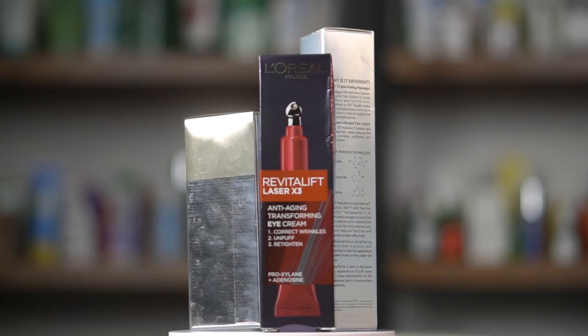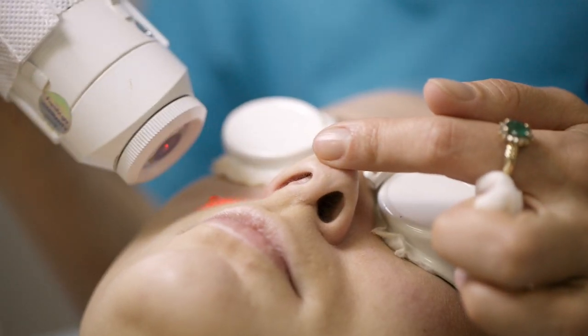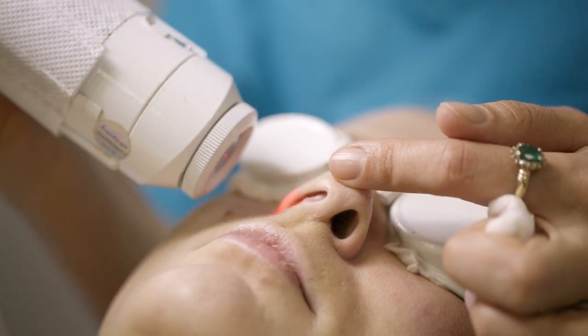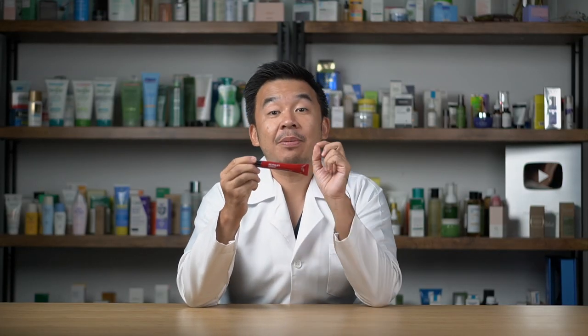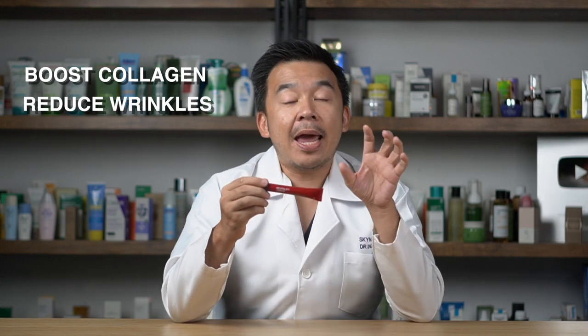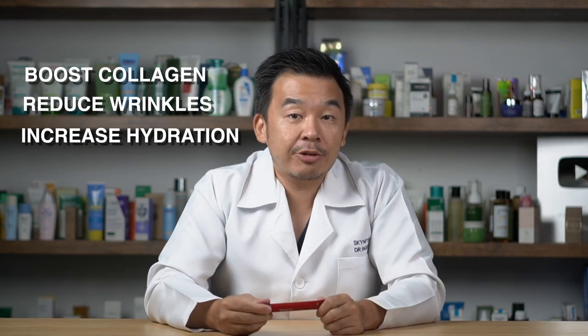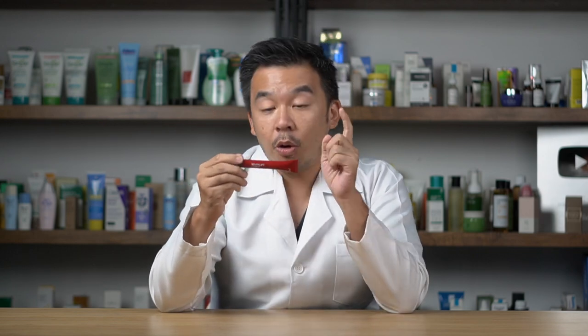If you want to transform the skin around your eyes without doing laser treatments, L'Oreal has the Revitalift Triple Power Laser Eye Cream, meant to substitute laser procedures around the eyes. The core ingredient is L'Oreal's patented Pro-Xylene, which activates glycosaminoglycans to build more collagen and improve hydration around your eyes. This cream not only boosts collagen and reduces wrinkles, but also increases hydration around the eyes, leaving the skin nice, moist, and smoother.